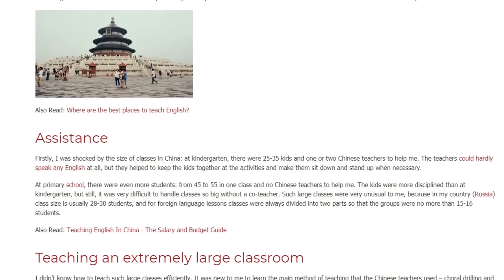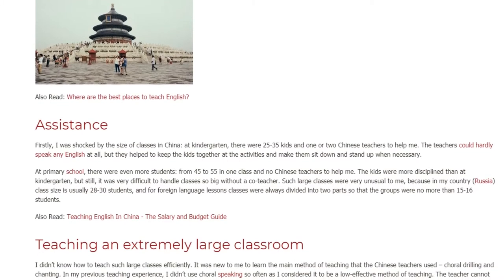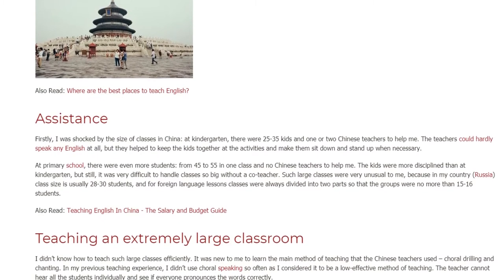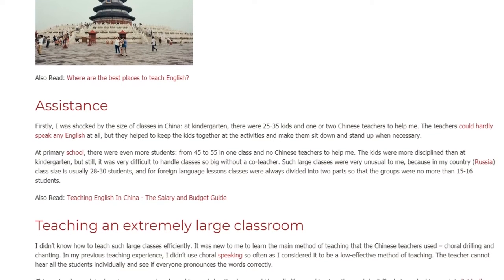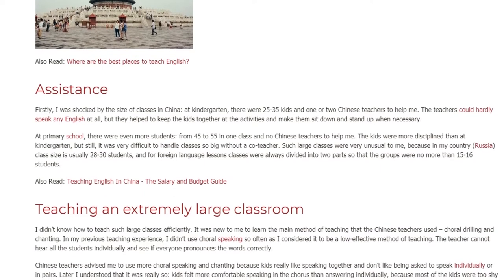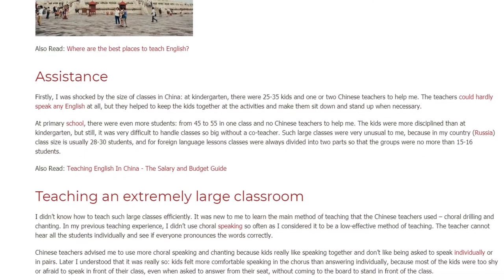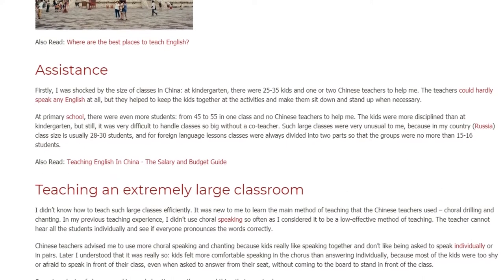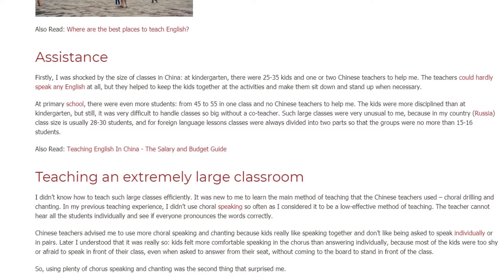The kids were more disciplined than at kindergarten, but still it was very difficult to handle classes so big without a co-teacher. Such large classes were very unusual to me, because in my country, Russia, class size is usually 28 to 30 students, and for foreign language lessons classes were always divided into two parts so that the groups were no more than 15 to 16 students.